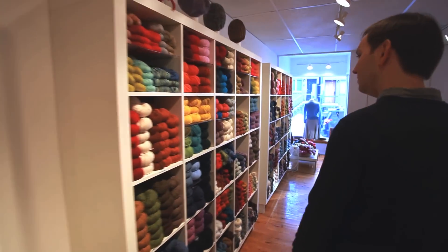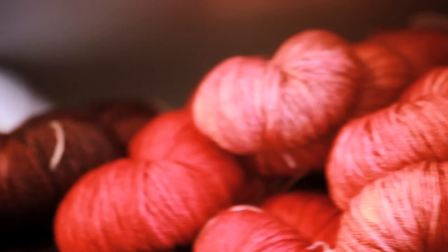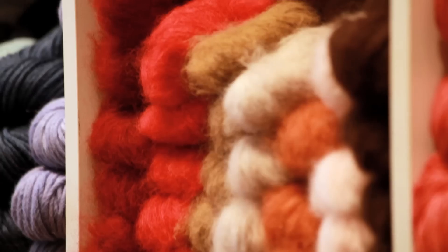When people come into Loop, whether they knit or not, we just want them to have a good time. We want them to enjoy looking at all the different yarns and all the colors. We want them to use their hands and feel the different fibers and just really enjoy the experience of being here.